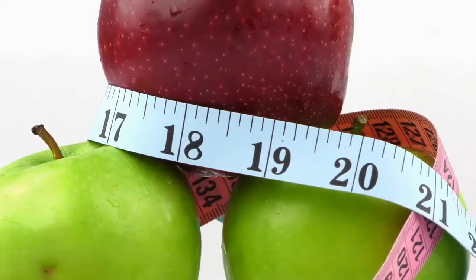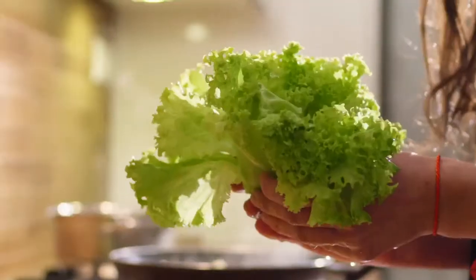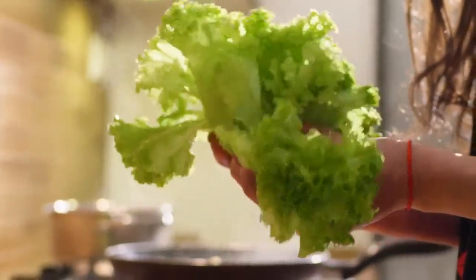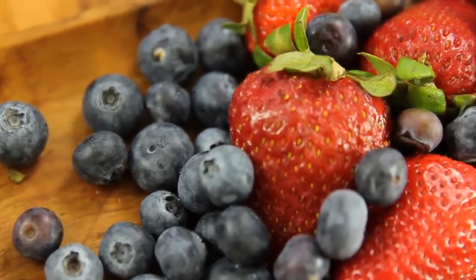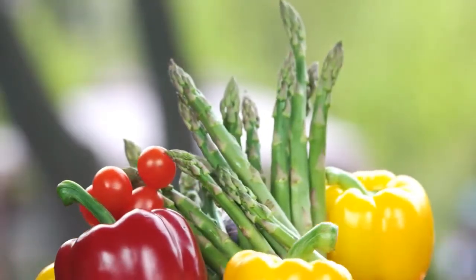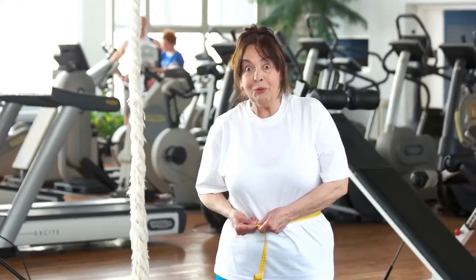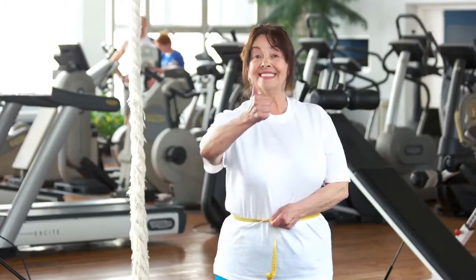Tip number eight: eat foods with next to no calories. Foods with almost no calories are called zero-calorie foods. These low-calorie foods include lettuce and all sorts of berries. These foods have almost no calories in them; they are also rich in healthy antioxidants and help you from gaining weight, especially around the middle.